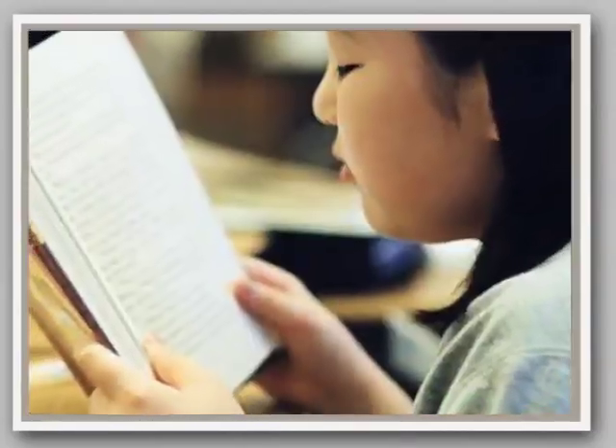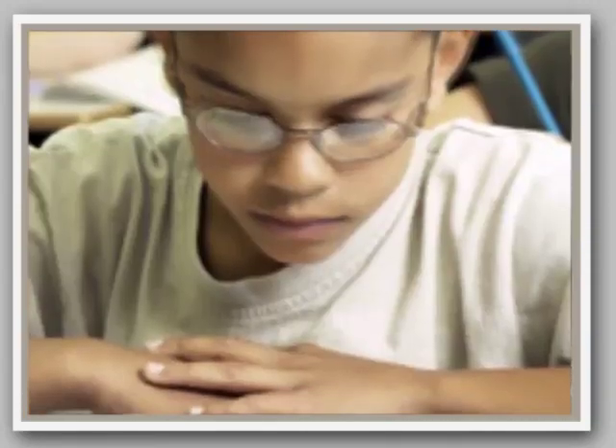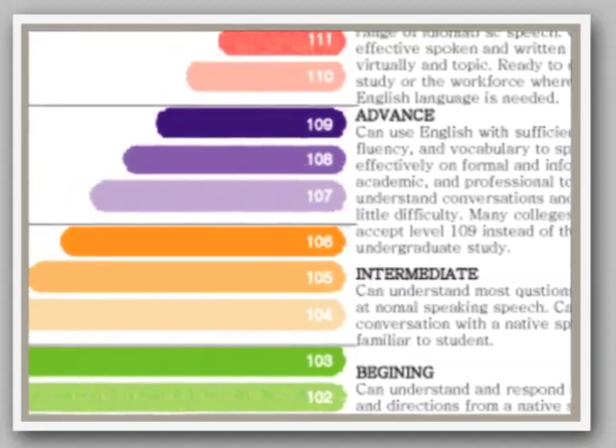We're going to now take a look at some students at different proficiency levels in English, and I want you to listen specifically for their vocabulary choices, syntax, fluency, and pronunciation, and then just jot down your observations.